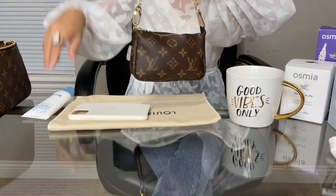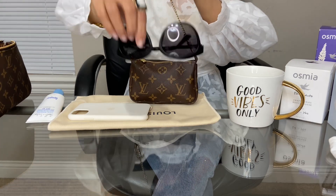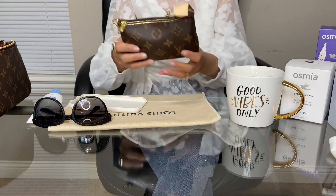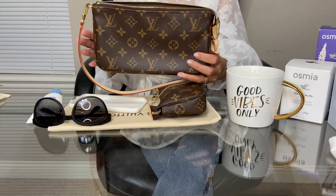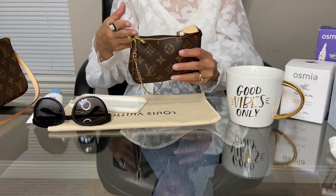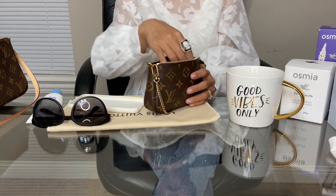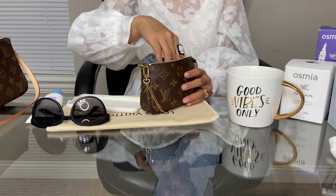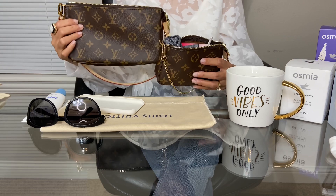Obviously you also have to carry your sunscreen — don't forget your sunscreen ever — and your sunglasses, but the iPhone 11 will not fit in the Mini Pochette. That's why the Pochette Accessoire is the better choice. The Mini Pochette is still a really good option to carry your daily essentials — your lipstick and everything you just need. Just like I said, they will not discontinue the Mini Pochette, but they will discontinue the Pochette Accessoire.